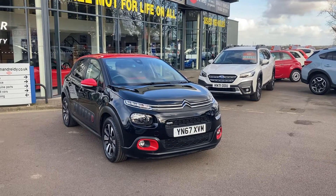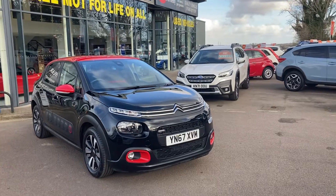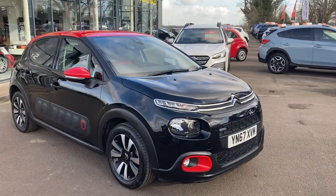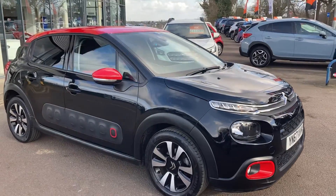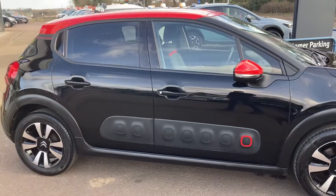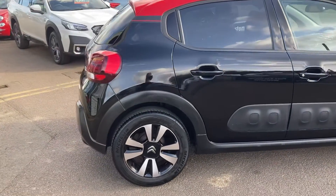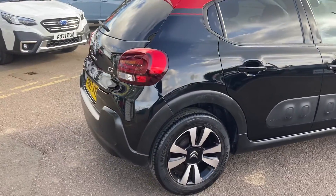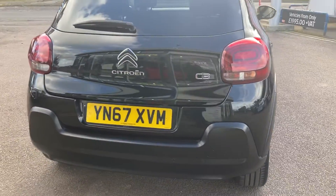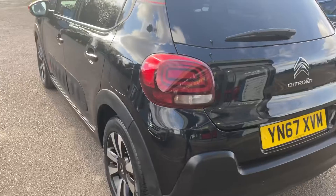Hi everybody and welcome to Newman & Reedy. Here we have a beautiful Citroen C3 Aircross finished in the Perla Nova black with the contrasting red roof, mirrors and light surrounds. Just 16,800 miles from new. Beautiful car — very economical, very spacious, very stylish.